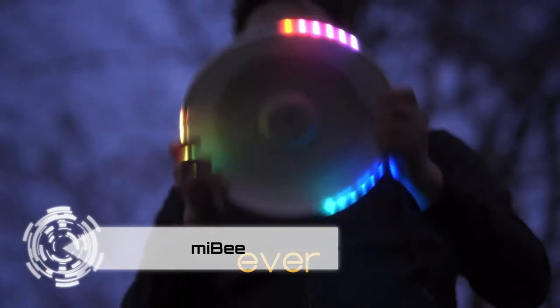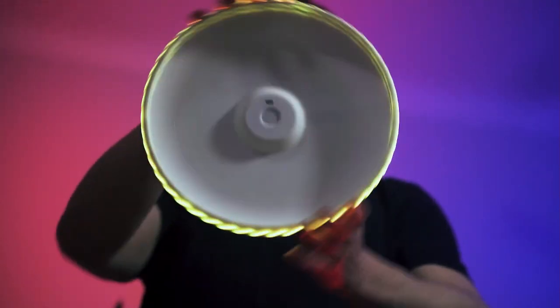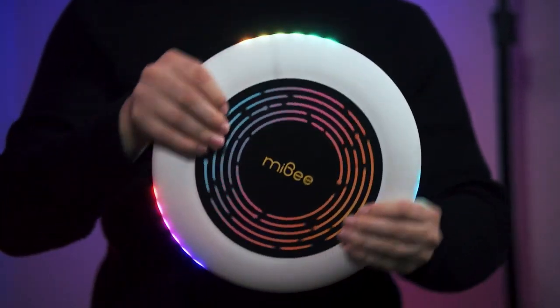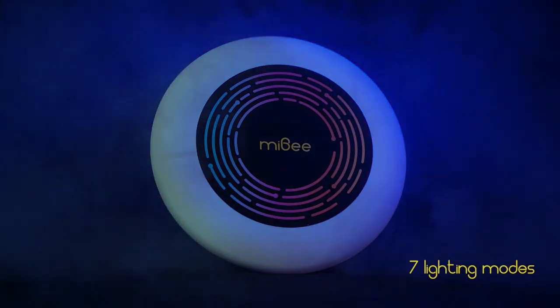Get ready for a revolution in outdoor play with the Mybee Smart LED Flying Disc. Equipped with a built-in gyroscope, this disc takes the game to the next level with five dynamic LED lighting modes. Choose from rainbow, spectrum, colored wave, nunchaku, and prism by simply shaking the disc. Watch as the gyro-controlled lights respond to its rotation, creating a mesmerizing visual experience. Engage in battle mode with automatic points counting or activate safety mode for nighttime visibility.